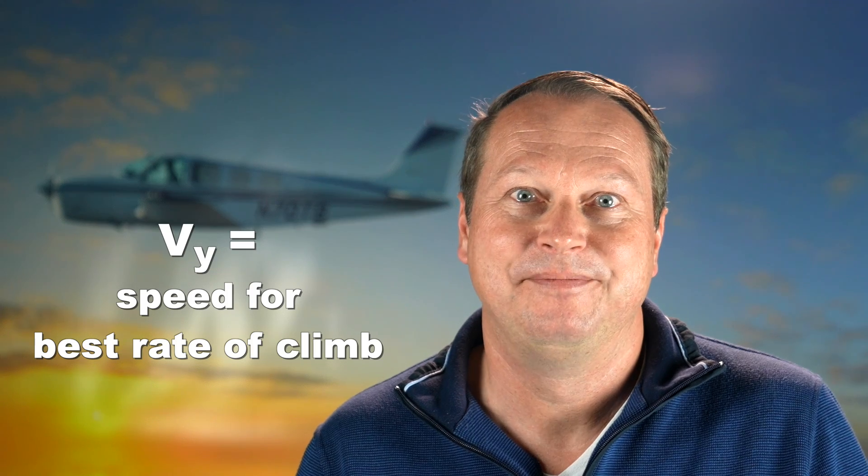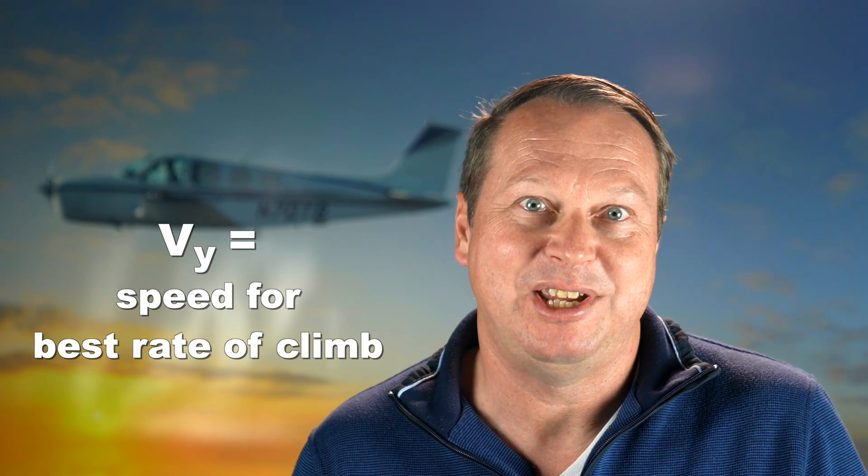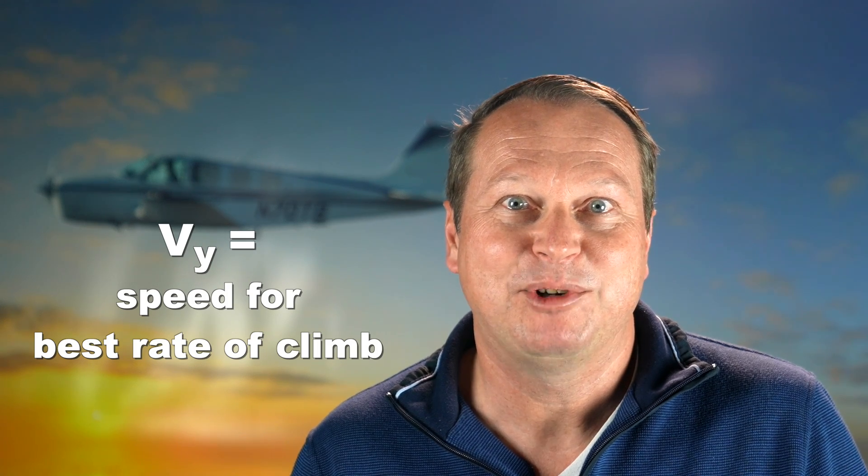Let's also talk about VY, or the airspeed at which the best rate of climb is achieved. Since rate of climb is directly proportional to the excess horsepower available, best rate of climb happens when we minimize the horsepower needed to sustain forward flight, which maximizes the excess horsepower. As we climb, our total available horsepower is reduced — at least with normally aspirated engines — so there's less and less excess horsepower available. That explains why your rate of climb is reduced at higher altitudes. At some point, 100% of the available power is needed for forward flight, and there's none left to climb any higher. That is called the absolute service ceiling.